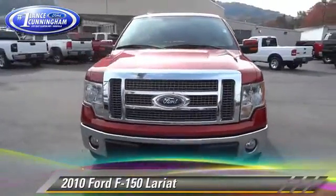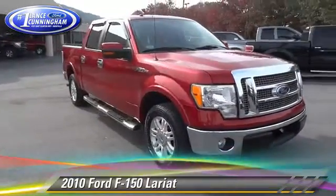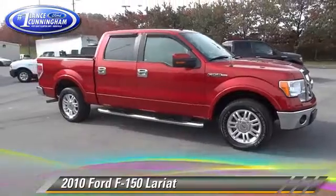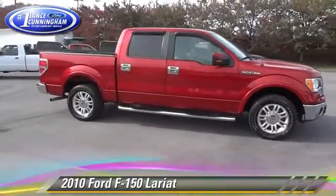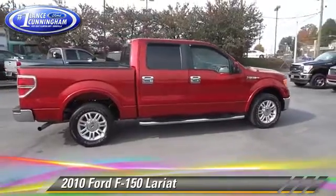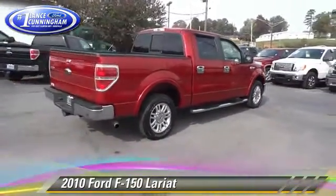The 2010 Ford F-150 Lariat. This is a pickup truck powered by a 5.4 liter V8 engine with a six-speed automatic transmission. This rear wheel drive pickup truck with fewer than 75,000 miles on the odometer gets up to 19 miles per gallon.